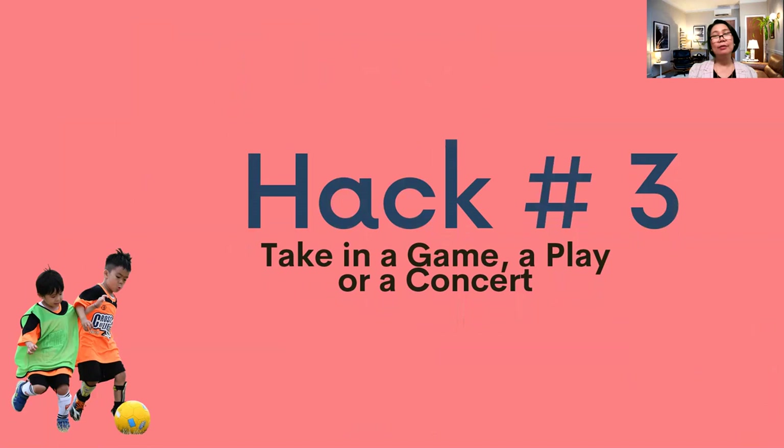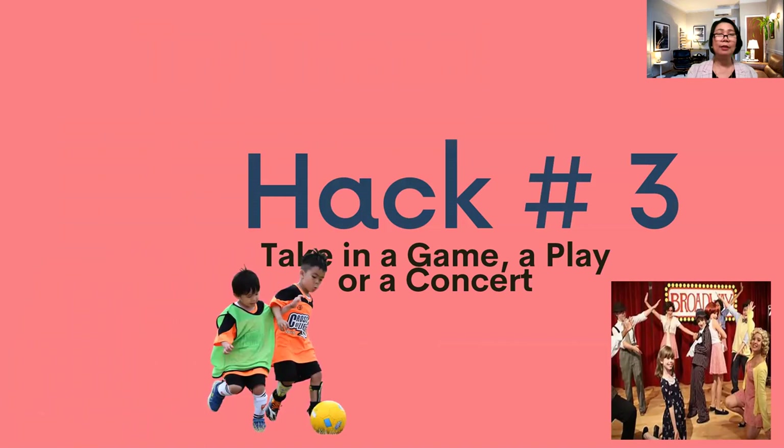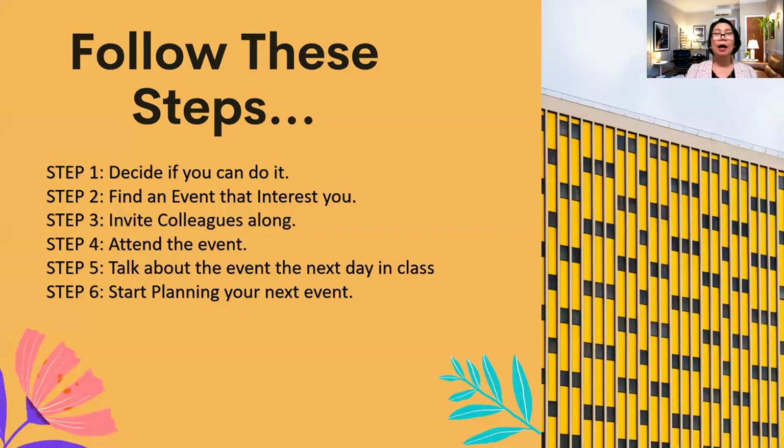Hack number three: take them to a game, a play, or a concert. Instruction doesn't only take place in the four corners of your classroom. Take your students to the game, the theater, or the museum, and connect those experiences to your topic. Expose them to things that are helpful for their development — emotionally, socially, and physically. If there's a sports event or a cooking class for kids, take them there.